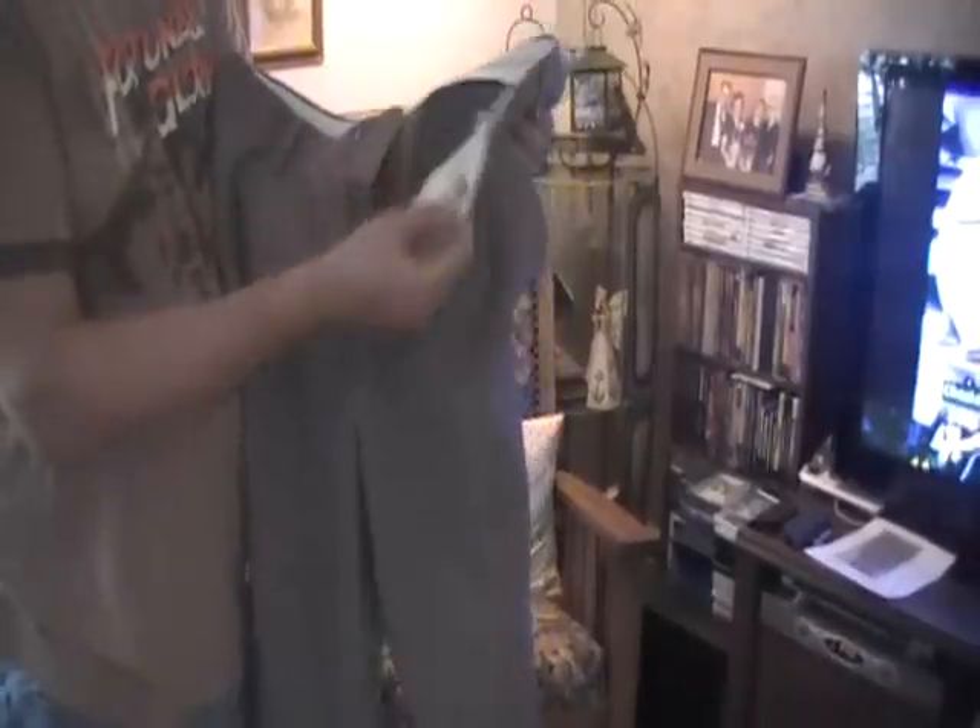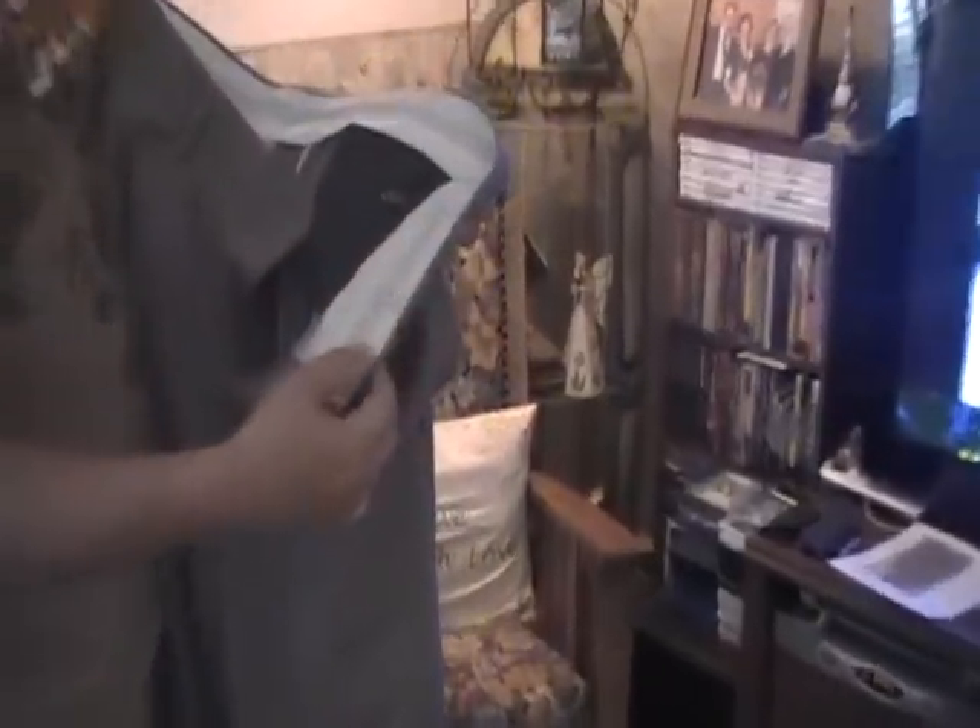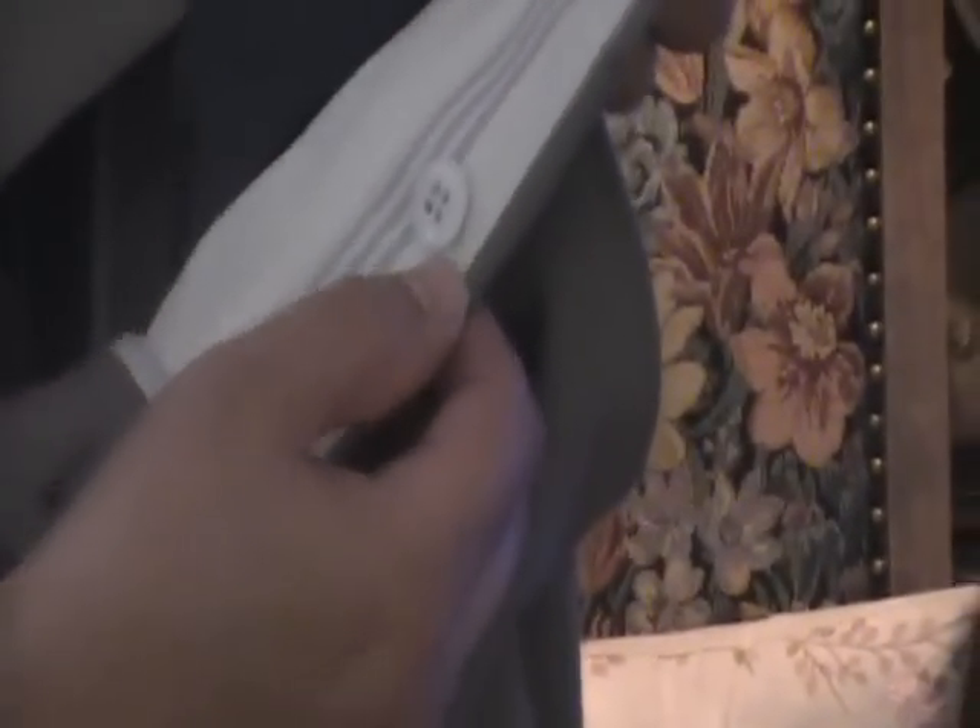Also on here they have buttons that you can add onto your suspenders, so that way if you're wearing suspenders with the pants you can put them on there and then you're all set to go.